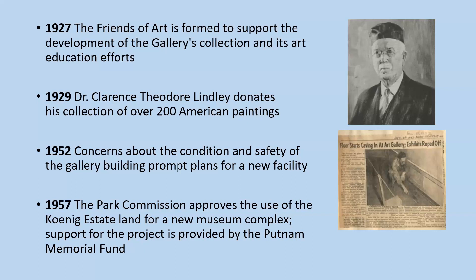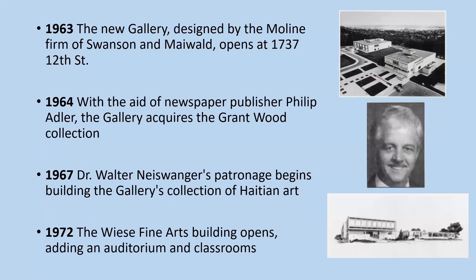In 1952, concerns were growing about the condition and safety of the gallery building, and the gallery began plans to build a new facility. There's a newspaper article that mentions the floor was caving in at the art gallery, and another showing the steps up to the entrance were deteriorating. By 1957, the Davenport Park Commission had approved the use of the Königet estate land for a new museum complex, with support provided by the Putnam Memorial Fund. In 1963, the new gallery, designed by the Moline firm of Swanson and Maywald, opened at 1737 12th Street.